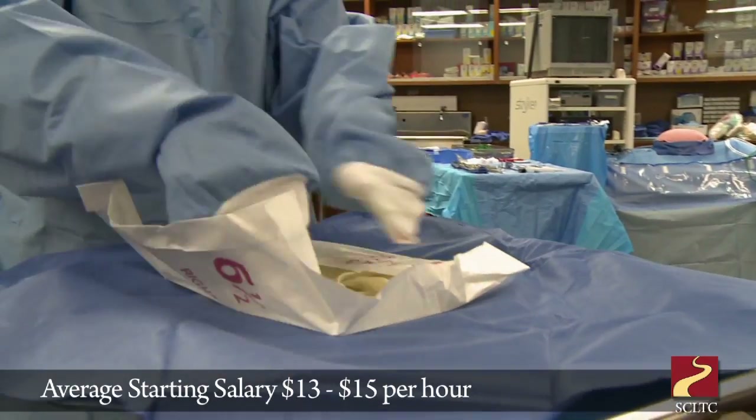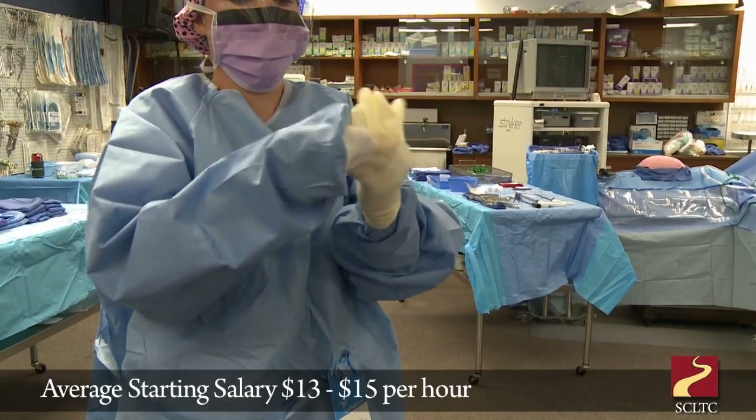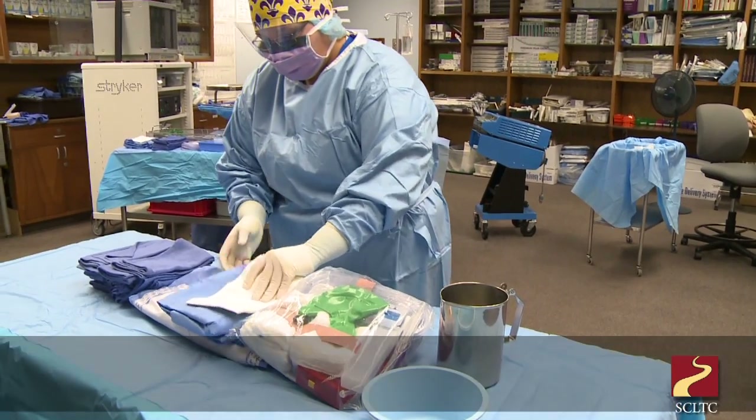Anywhere starting out between 13 and 15 an hour is a good aspect. And then you have call pay when you work at a hospital, so anytime you get called out you're going to have time and a half. Most of them do get placed at the facilities that we do their clinical externships with.